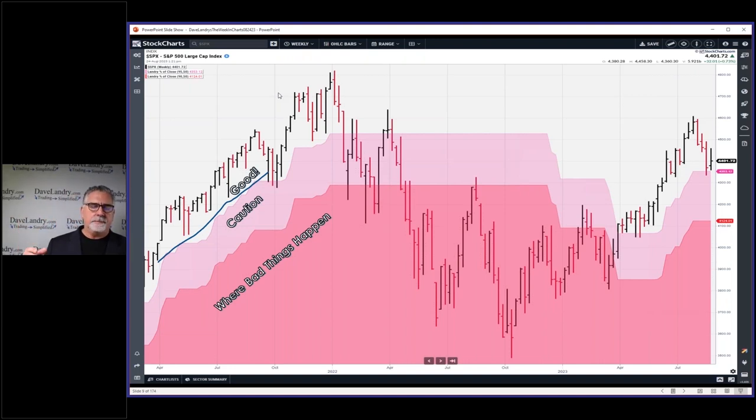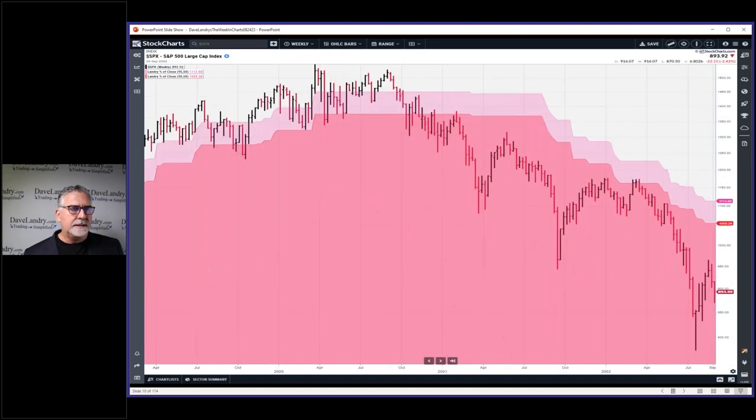Greg Morris pointed out to me that markets just don't implode from highs — it usually takes a while before they begin to implode. So as long as you're within those old highs, let's say five percent, the market is probably going to be okay. Even if you go back to the slide that happened in 2022, it took weeks and weeks before it really began to implode. So the good news is you usually have time to get out of the way. Even in the crash of '87, although it felt like it happened overnight, there were a lot of warning signs going into it.